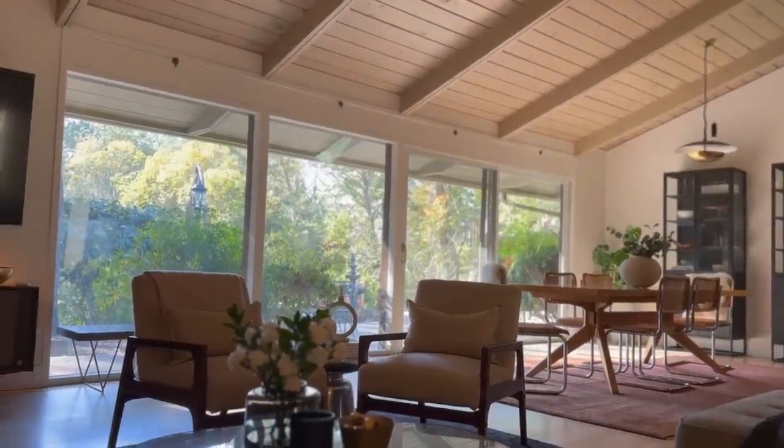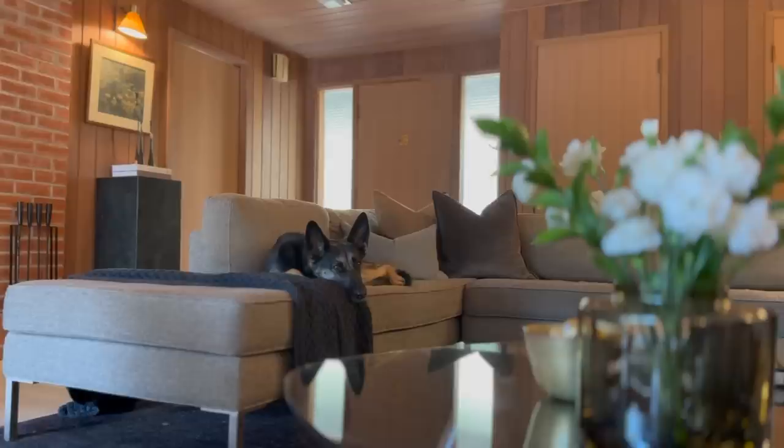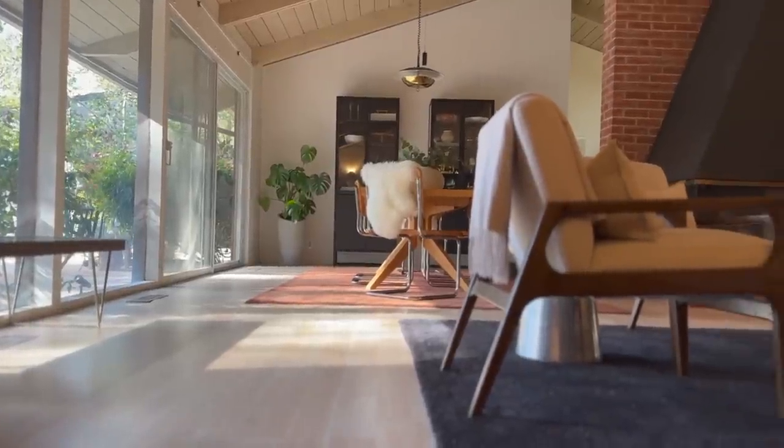Hello, today I'm going to show you how I used Craigslist, Nextdoor, Estate Sales, and more to furnish our living room and dining room spaces with brands like Restoration Hardware, Design Within Reach, West Elm, and more at a steep discount from what it would have cost retail.